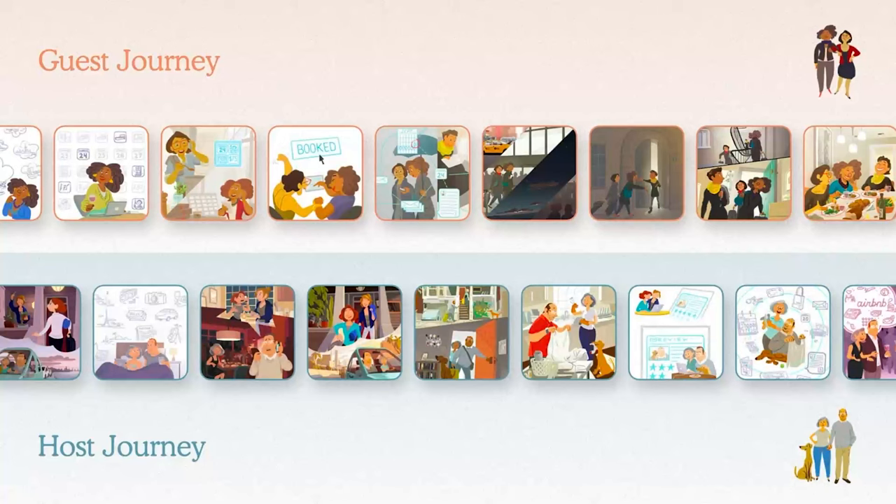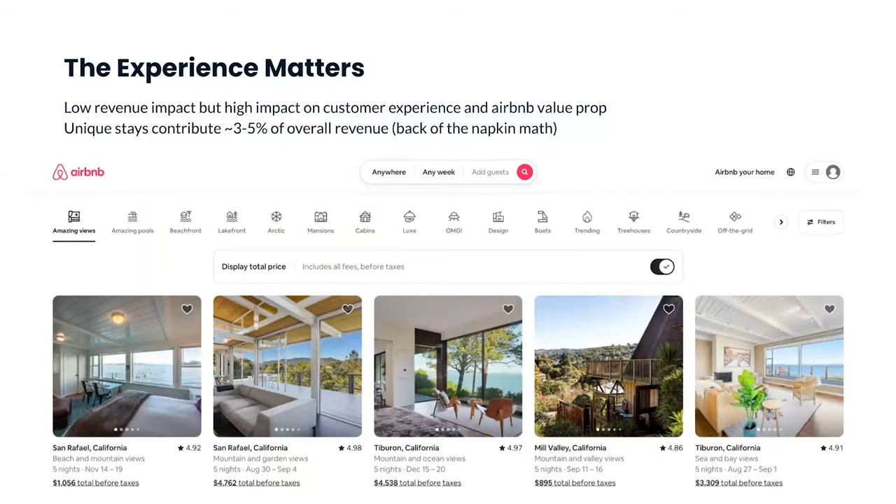I want to talk about two examples where PMs don't spend enough time thinking about the experience. First, look at how the Airbnb homepage prioritizes certain features. I love this homepage because Airbnb is leaning into their core differentiator — unique listings like amazing views, pools, lakefront properties. I did the back-of-the-napkin math: only 3% to 5% of Airbnb's overall revenue comes from these unique listings, yet they get very prominent placement on the homepage. Why? They're prioritizing their differentiator — educating users that you can find these one-of-a-kind listings only on Airbnb. Low revenue impact, but high impact on customer experience.